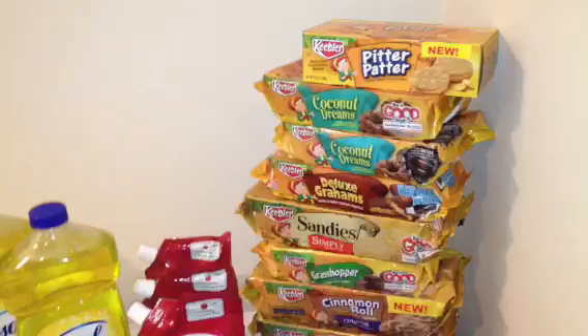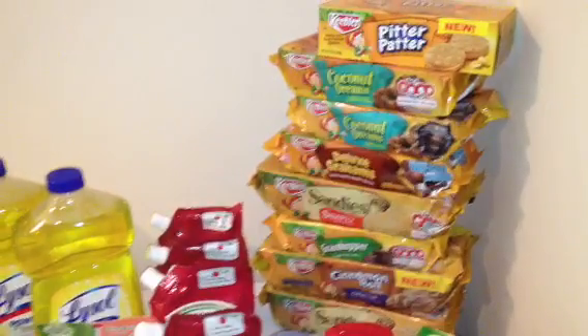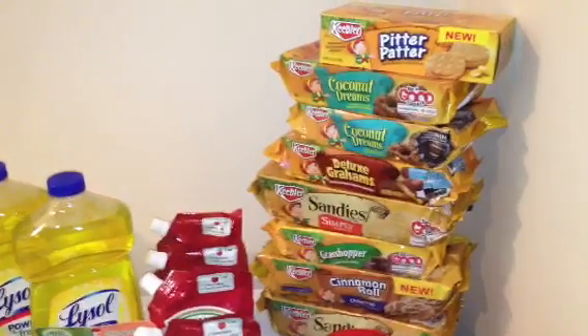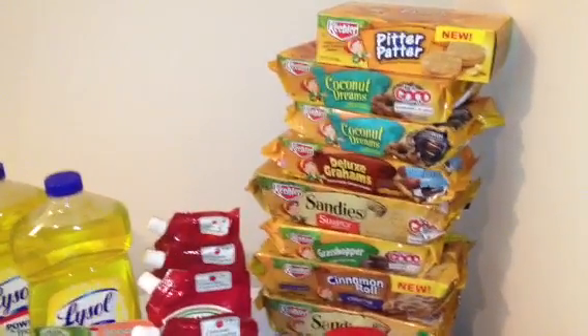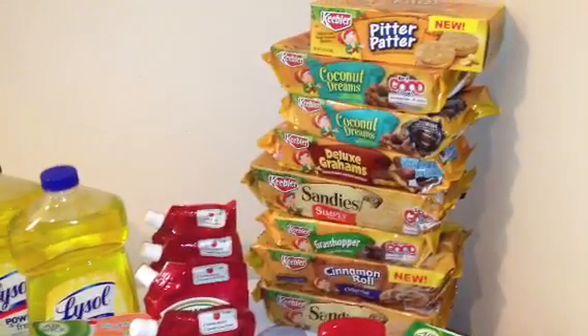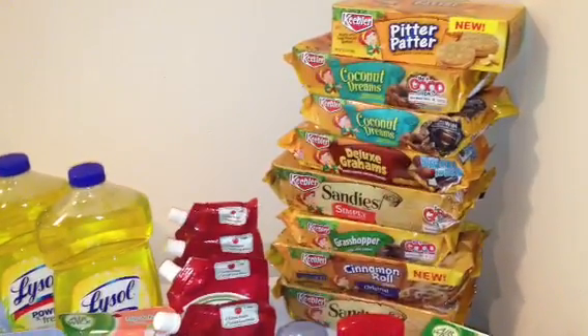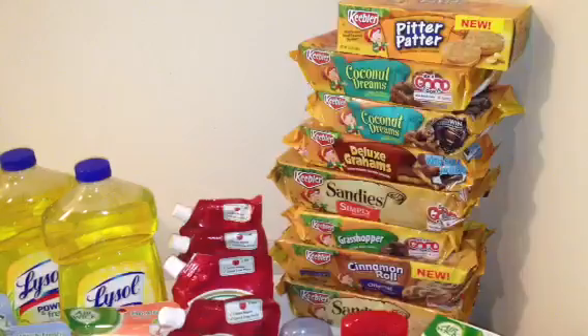The first deal I want to talk about came from SavingWithMetta.com. She posted that we had a Coupons.com coupon on these Keeper cookies and they are on the mega event for $0.99. That $1 off of two printable we have on Coupons.com makes these $0.49 a pack, so I went ahead and loaded up on those because that's definitely a stock-up price for these cookies.